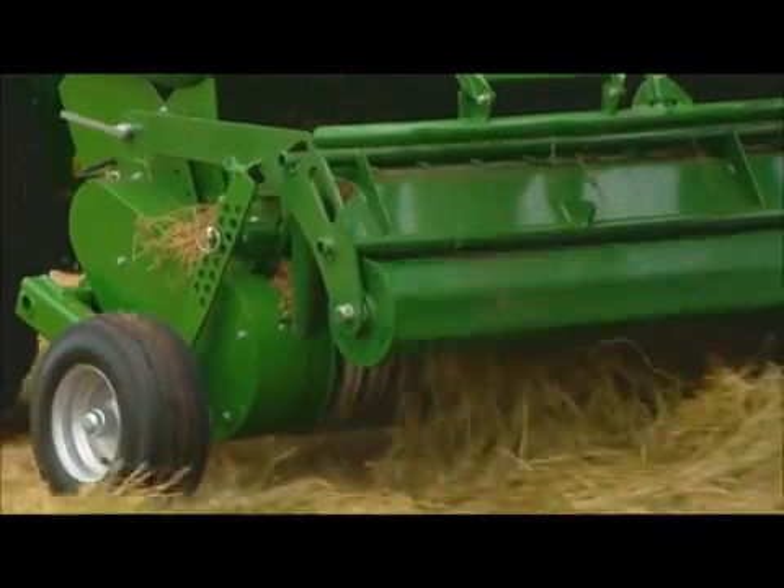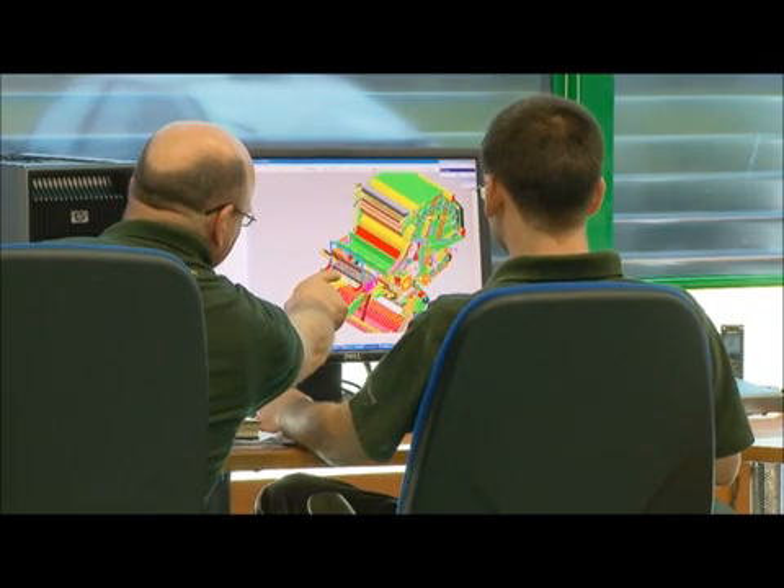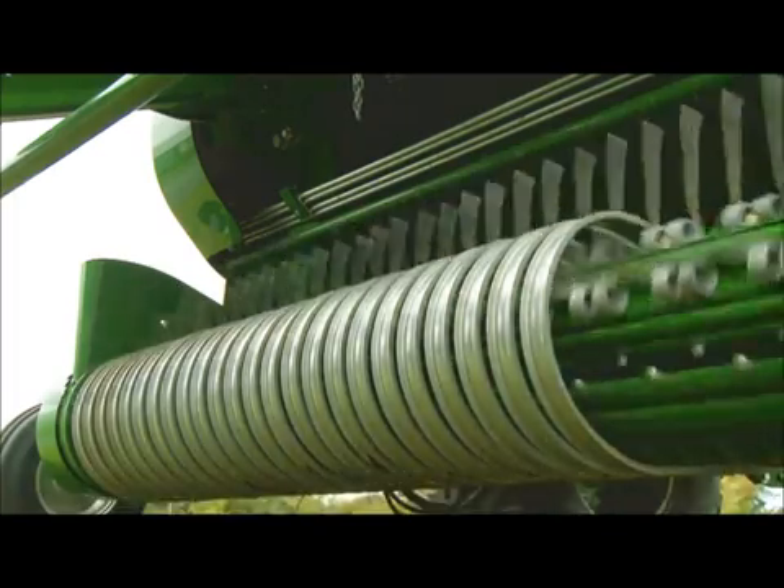McHale have tested various types of pickups over the last number of years. After extensive testing, it was decided that all machines in the F5000 range would be fitted with a 2-metre galvanised high intake pickup.